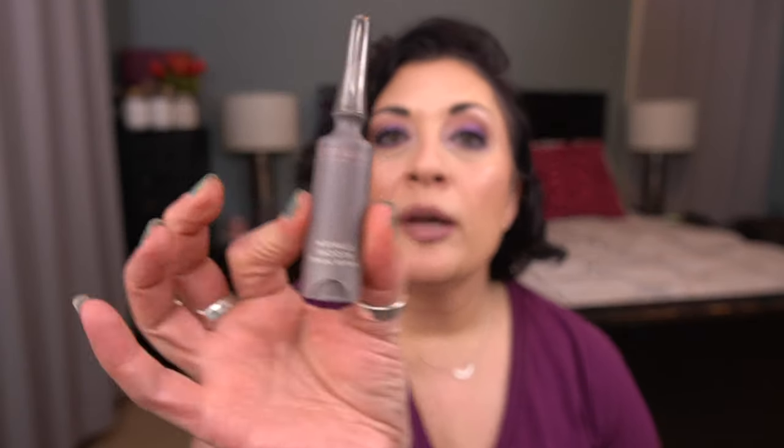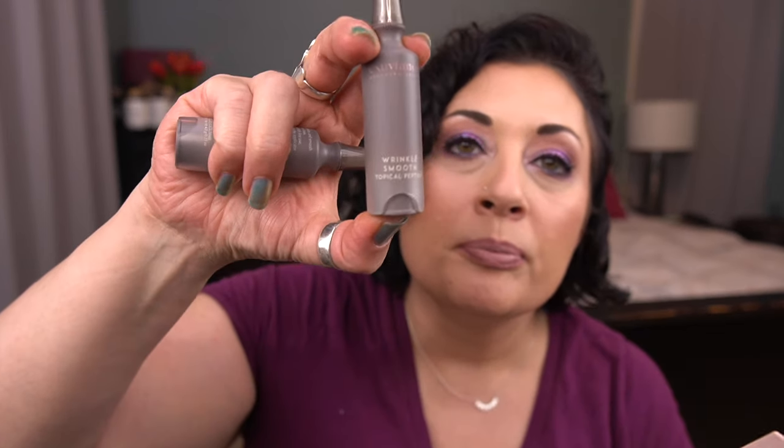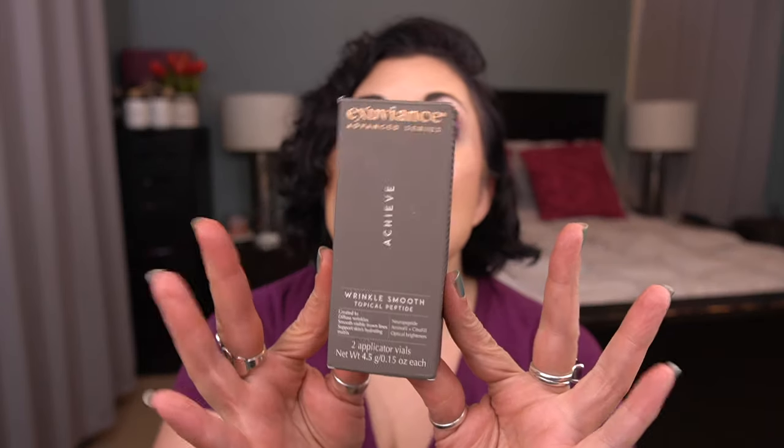Then I have from Exuviance the Achieve Wrinkle Smooth Topical Peptide. There are two applicator vials in here. This is like a gray-brown packaging — really interesting. Each vial is 0.15 ounces. With first use, pump to prime the applicator tip; apply twice daily to clean skin. I found this at TJ Maxx for $18 and this is a very pricey brand, so we're going to get through that.